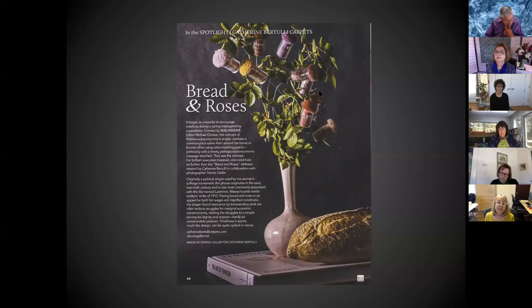I also have a partnership with Goodweave. The rug industry has a very bad history of using children in mills and forced labor. My mills are certified by Goodweave, and a portion of the price of each rug goes to support their work in education and conducting surprise visits to mills to ensure there are no children involved.